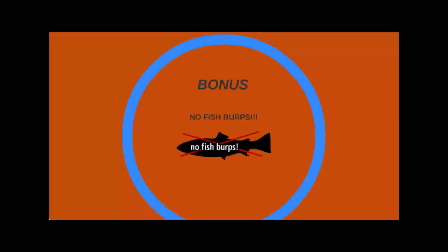There's also a bonus benefit: no fish burps, because of patented technology that allows the oils in Omega Krill to bypass digestion in the stomach.